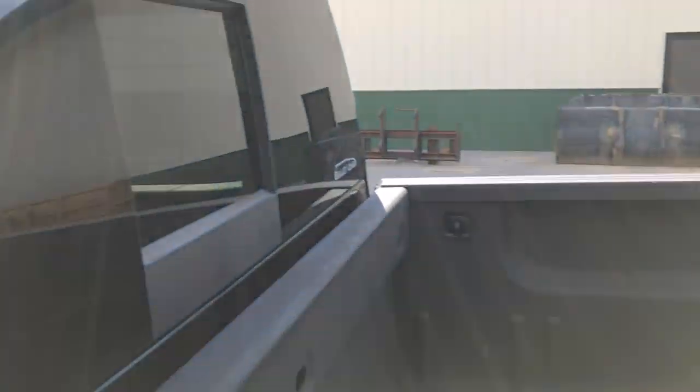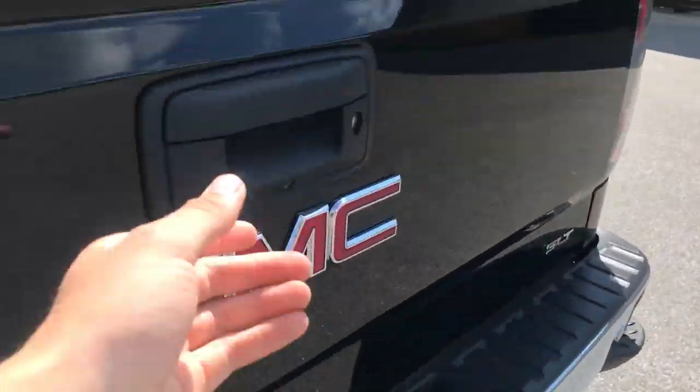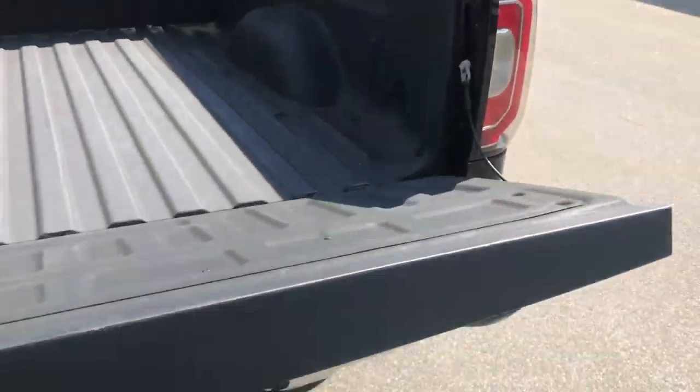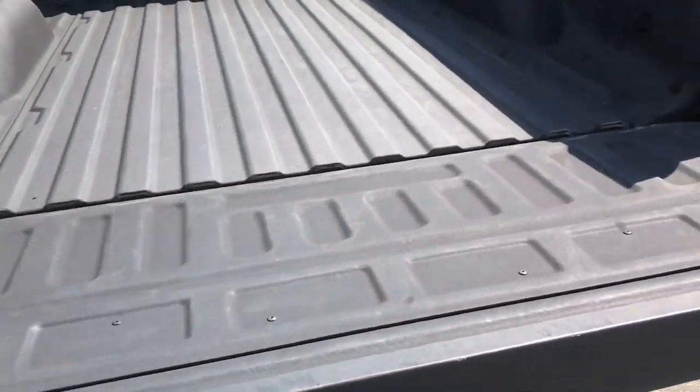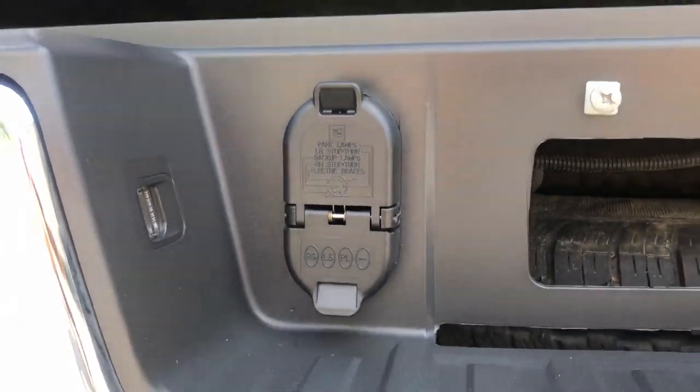However, if you need a little more storage, these seats do fold up very easily. You've got your bed liner in this truck and your power sliding rear window. You also have an easy open tailgate that opens nice and gently. Down at the bottom you've got your towing hitch with your wiring.